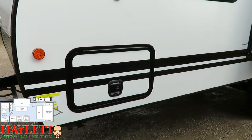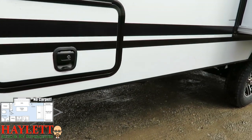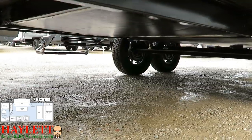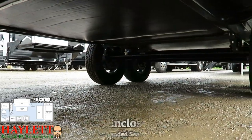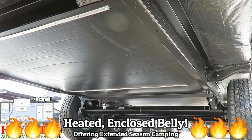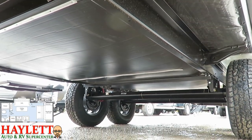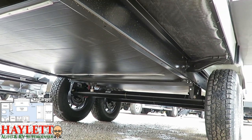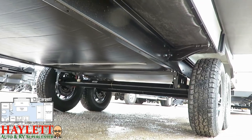If what you're looking for is your last RV ever, but you're not looking for big or heavy — you're looking for small and comfortable — that's exactly where these come in. They are more comfortable now than ever with their standard climate package: you've got the enclosed heated belly and the radiant barrier wrapping all the way around the trailer to help with efficiency.